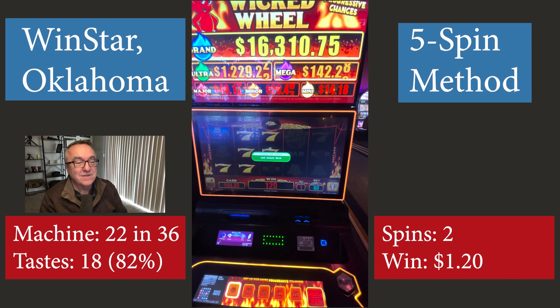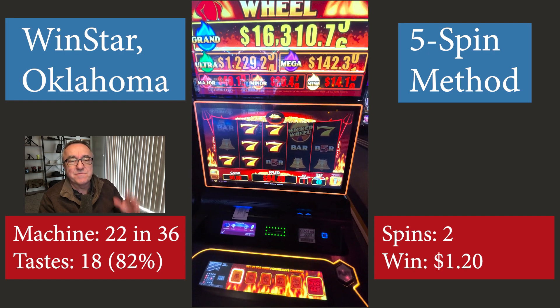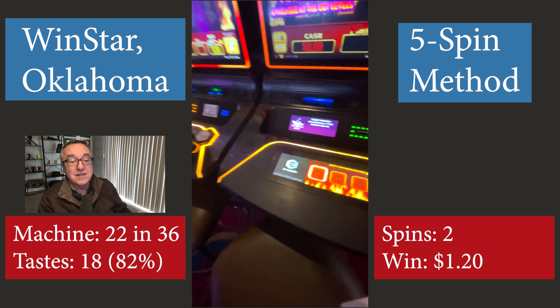You can see the card down there and the game being played down on the lower left. Please click like on this video, and I highly recommend you watch the next video in this series by clicking the image above.